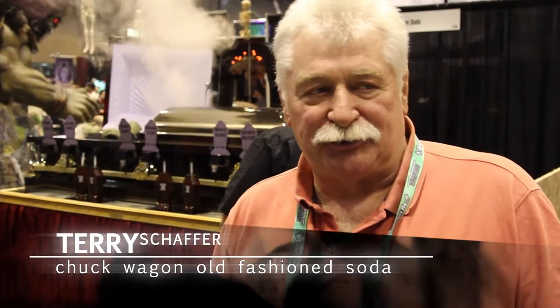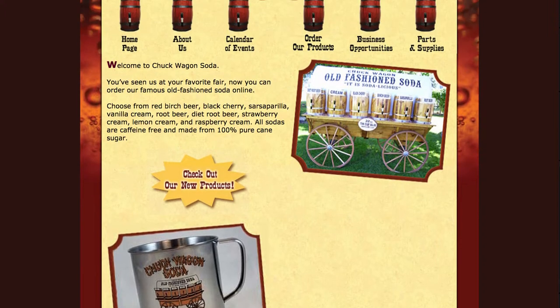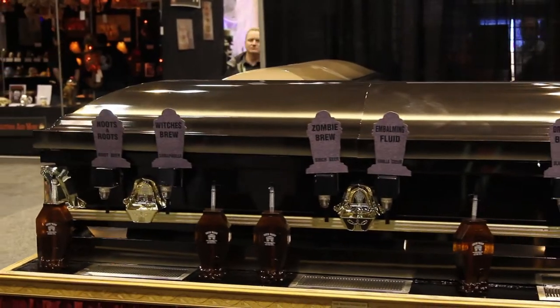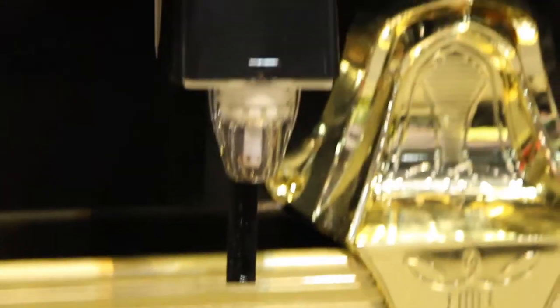Hi, Terry from Chuck Wagon Old Fashioned Soda. We built the Old Fashioned Soda Wagons and we have gone into something new for the Halloween and Haunt industry. What it is is a coffin with a soda machine in it and animatronics.